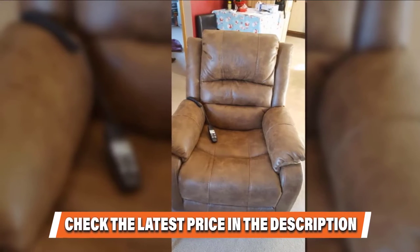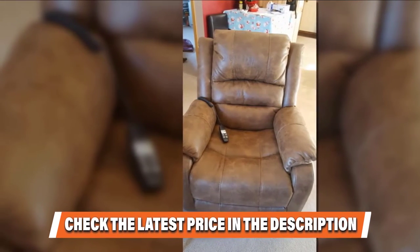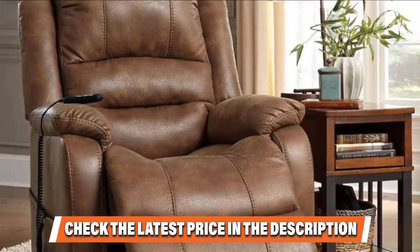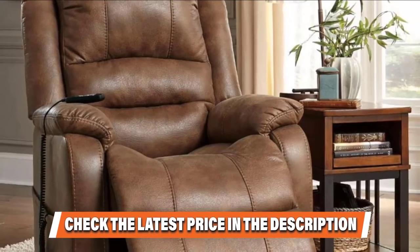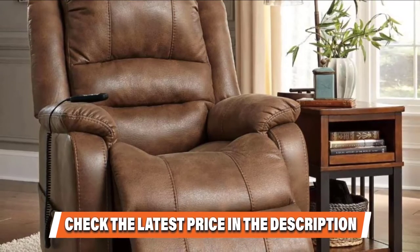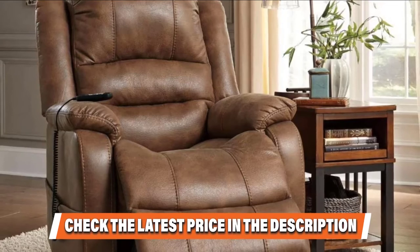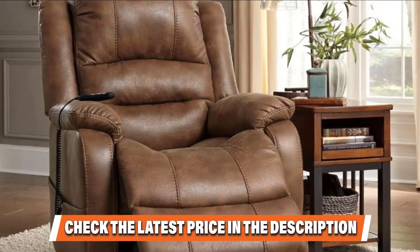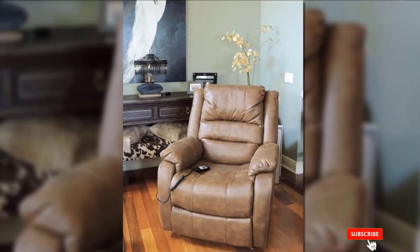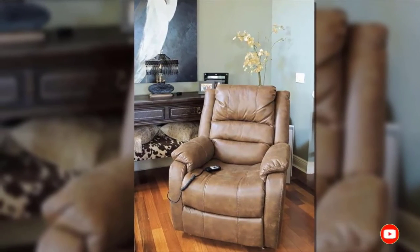Aesthetically, this chair's design has traditional sensibilities. Its slightly dappled brown color is visually versatile and can work with many décor styles and color schemes. One drawback is that this chair does not come in more than one color. It also requires significant assembly — if you are not handy with tools, make sure to invite a friend to help out. If you want to know the latest prices of the Larkin Horst Rocker Recliner, check the description box.